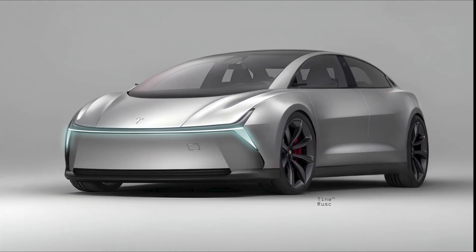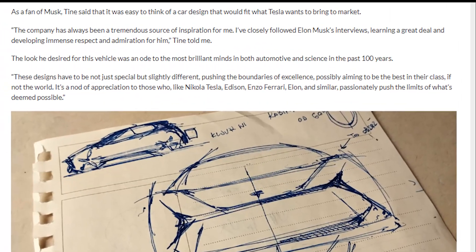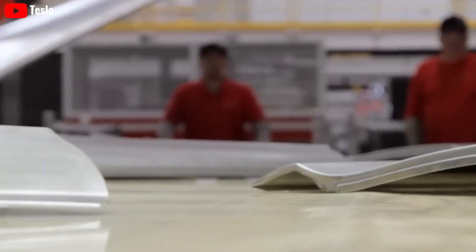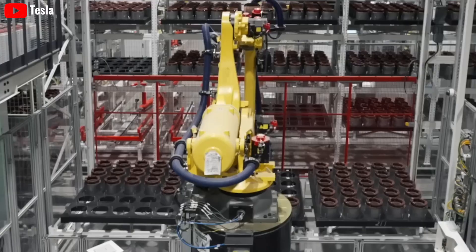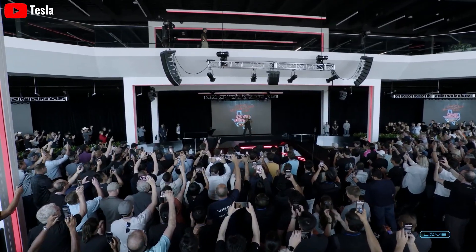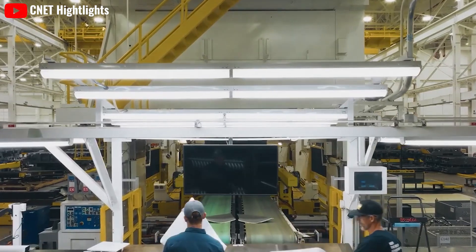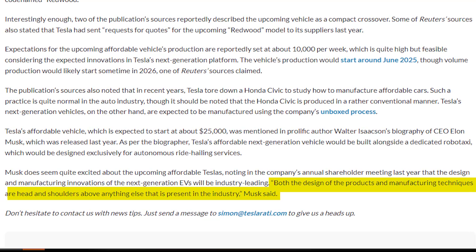The look that Tyne Rusk desired for this vehicle was an ode to the most brilliant minds in both automotive and science in the past 100 years. These designs have to be not just special, but slightly different, pushing the boundaries of excellence, possibly aiming to be the best in their class, if not the world. It's a nod of appreciation to those who, like Nikola Tesla, Edison, Enzo Ferrari, and Elon, passionately push the limits of what's deemed possible. Musk does seem very excited about the upcoming affordable Teslas, noting in the company's annual shareholder meeting last year that the design and manufacturing innovations of the next-generation EVs will be industry-leading. Both the design of the products and manufacturing techniques are head and shoulders above anything else present in the industry, Musk said.